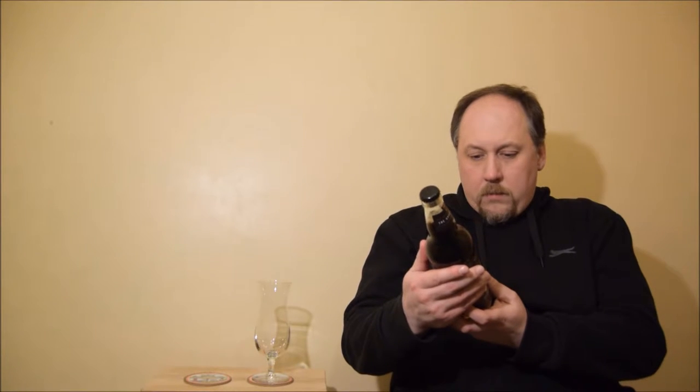It's a clear bottle. Ingredients: water, malted barley, hops and yeast. Ebony Ale. Brewed at Wickwar, Wessex Brewing Company, the old brewery, Station Road, Wickwar, Gloucestershire.